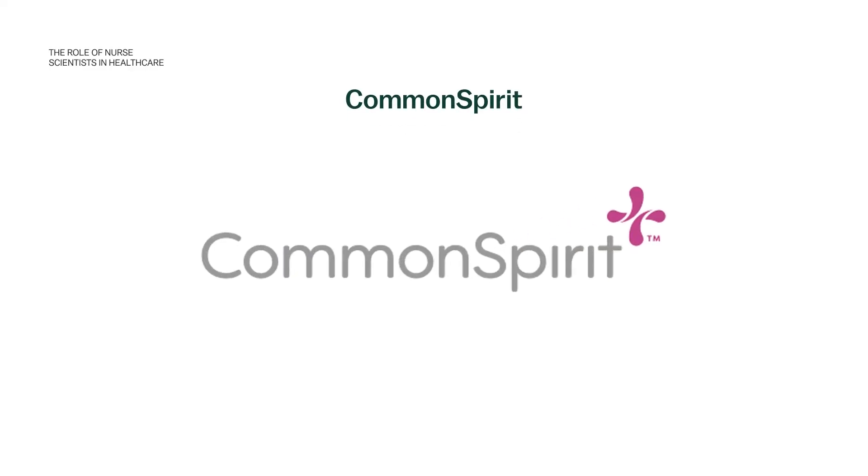Hi everyone, and welcome to our series at Vivian Health called On the Horizon in Healthcare. My name is Dr. Beth Brooks, and I'm the clinical advisor here at Vivian Health. Today we're very excited because we have a special guest joining us. Each month I do a short video talking about recruitment and retention and different evidence-based strategies that you might implement at your organization, but every once in a while I like to bring in colleagues who can share their particular expertise. Today we have Dr. Leslie Kelly, and Leslie is a nurse scientist at Common Spirit.